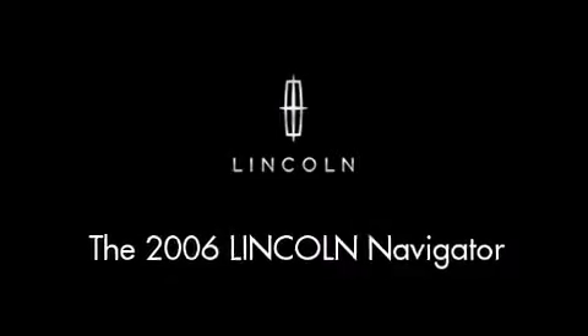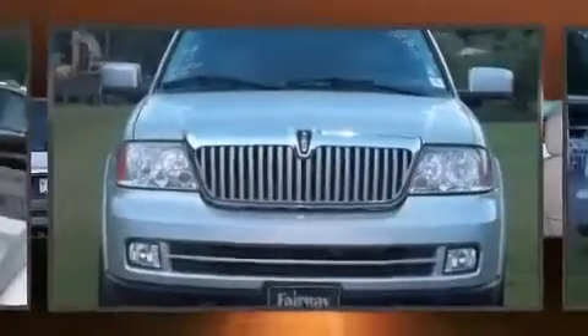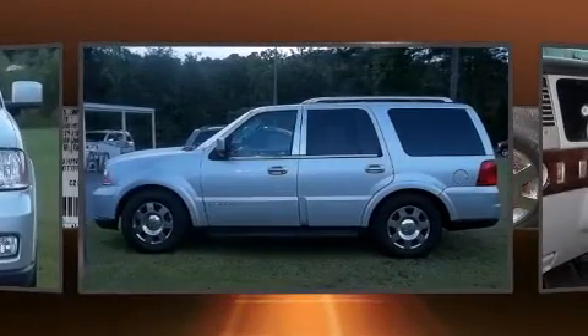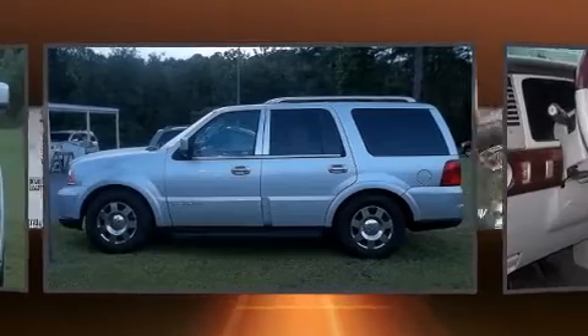Take command of the road in the 2006 Lincoln Navigator. Under the hood you'll find an 8-cylinder engine with more than 300 horsepower, providing a smooth and predictable driving experience.